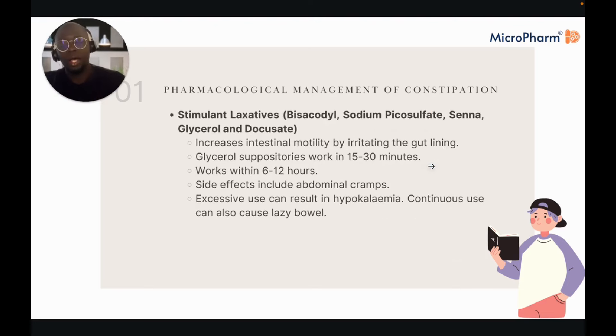Stimulant laxatives increase intestinal motility by irritating the gut lining. Glycerol suppositories work within 15 to 30 minutes; others work within 6 to 12 hours. Side effects include abdominal cramps. Continuous use can also cause lazy bowel. Stimulant laxatives were at one point abused for weight loss, with very little or no evidence to support that they cause healthy weight loss — which is part of the reason you can no longer buy large packs of senna at corner shops; they are now restricted to pharmacies only.